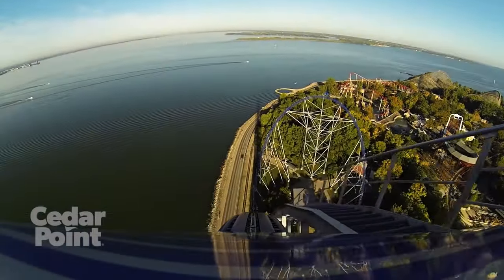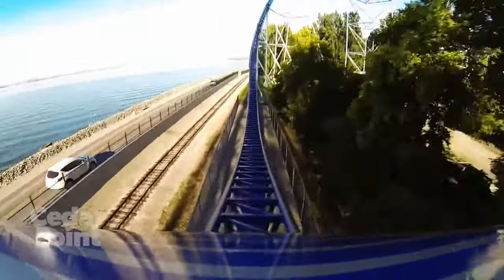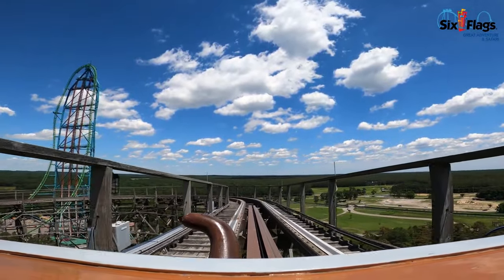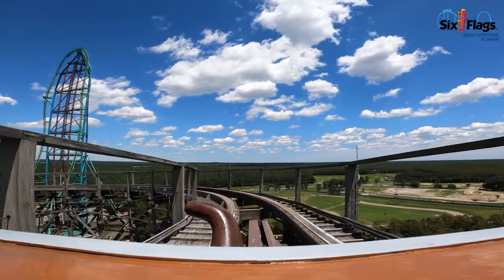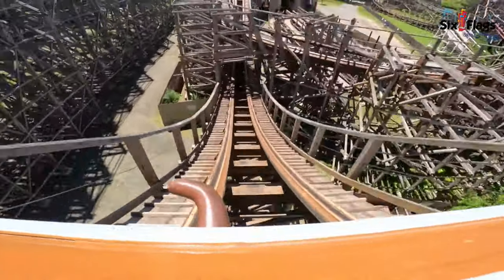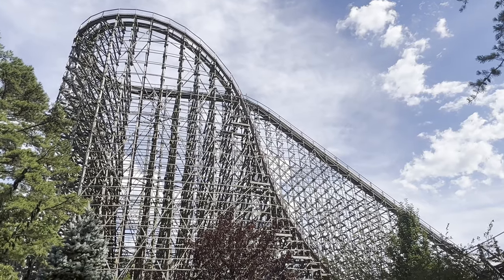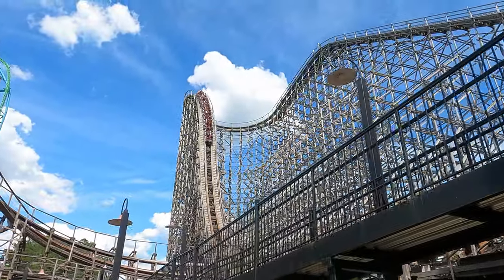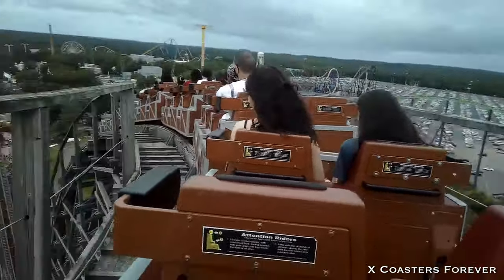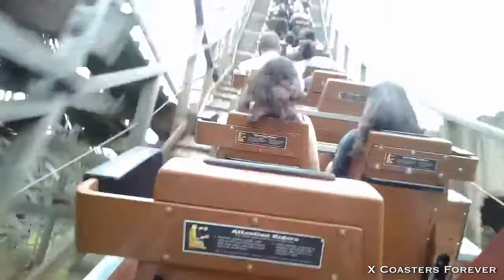Intamin is another manufacturer with an extensive list of roller coasters with great first drops. But none are better than the one on El Toro at Six Flags Great Adventure. After departing the lift hill at 181 feet in the air, you're taken around a flat turn to the left before plummeting 176 feet down its 76-degree drop — the third steepest on any wooden coaster in the US — reaching an impressive 70 miles per hour, the third fastest on any wooden coaster in the world. If you're sitting in the back row, you get absolutely yanked down the drop. The ejector airtime is phenomenal.